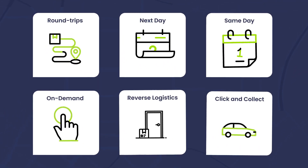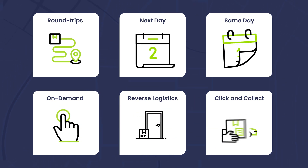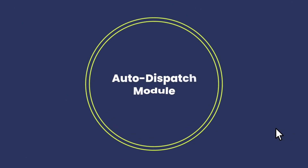To suit the requirements of every industry, we have created a flexible platform that supports various delivery options tailored to the needs of each customer. At the heart of Pickpack's optimization engine is the auto-dispatch module, which changes the way delivery businesses work.